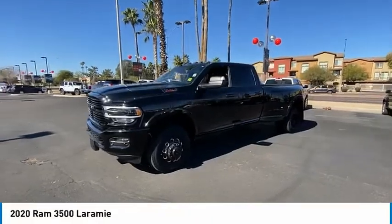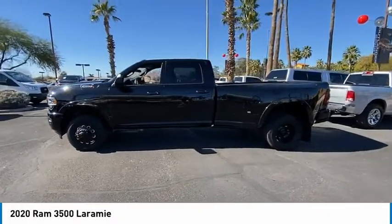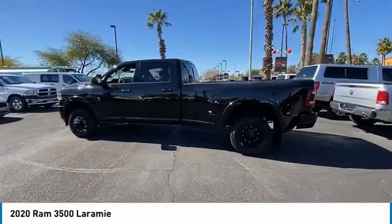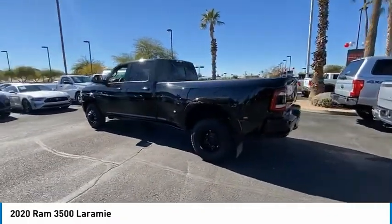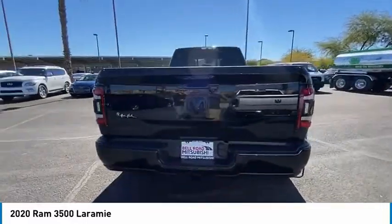We are pleased to show you the 2020 Ram 3500. The Ram 3500 is a solid option for truck buyers in need of hauling capacity and serious towing. With names like Hemi and Cummins under the hood, there is plenty of muscle to back it up.